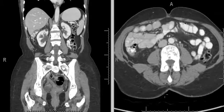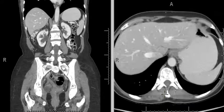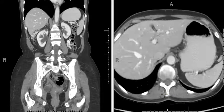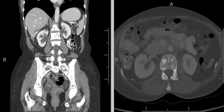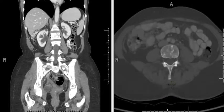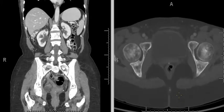CT scan of a patient who is 57 years old with breast cancer. She has extensive sclerotic osseous metastases throughout her vertebrae, pelvic bones, ribs, etc.